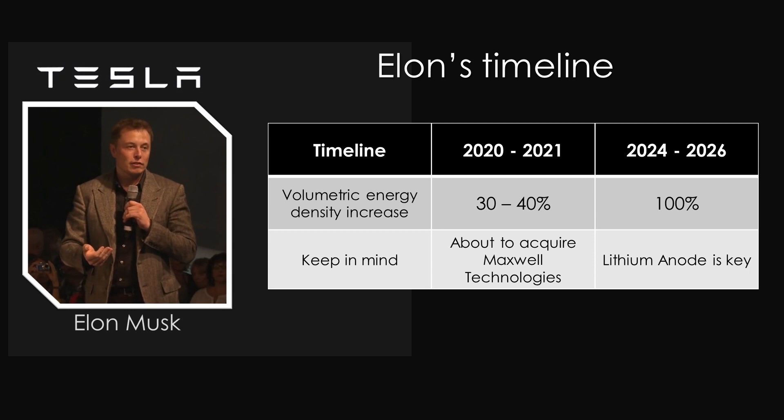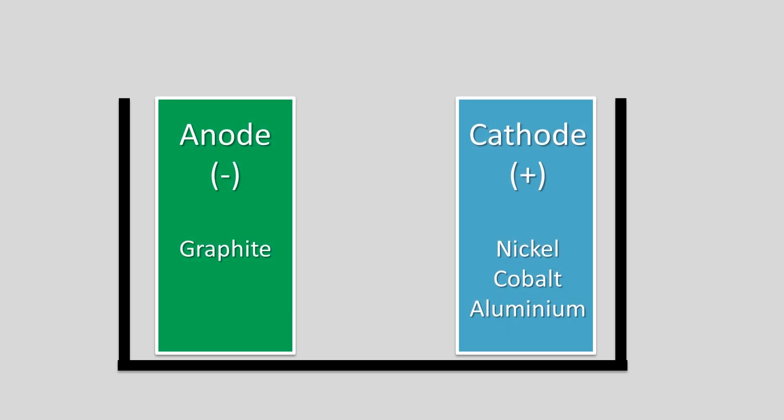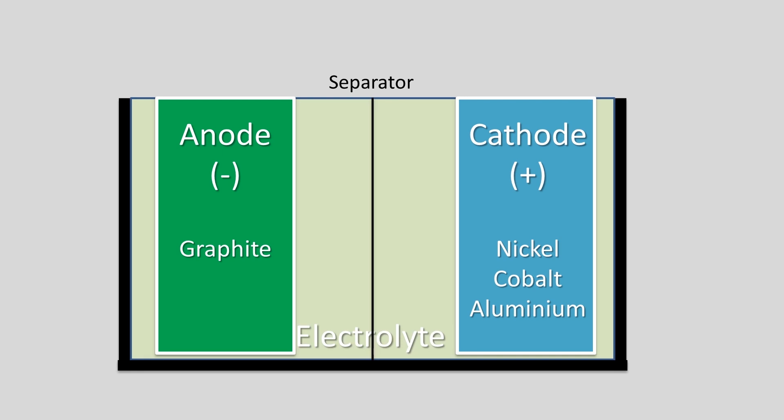So why is this statement and timeline so critical? Well, let me explain. Before I get into the details, let me just cover the basics quickly. In a standard lithium-ion battery, you have the negative anode, which is made up of graphite, and the positive cathode, which is made up of nickel, cobalt and aluminum, a separator in the middle to ensure that the battery doesn't short-circuit, and a liquid or jelly-like electrolyte made up of salts, solvents, and additives, which is the medium that lithium ions pass through and enable electrons to pass through a circuit and power an electric motor.